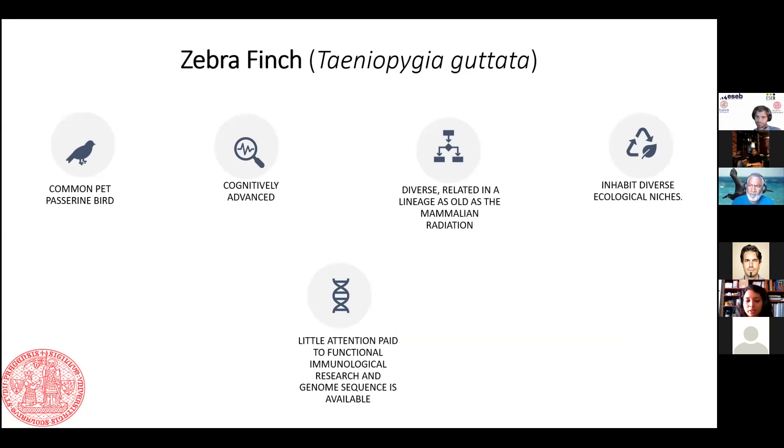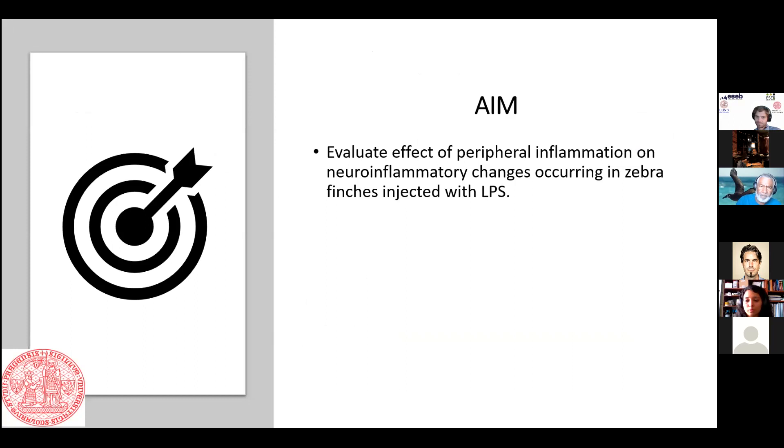We can see this bird in different kinds of environmental niches, but when we compare it to immunological research done in this field, it is more or less lesser studied. Importantly, we have the genome sequence of the zebra finch. The main aim of this study was to understand the peripheral inflammation caused in a zebra finch during LPS injection, and whether it produces gene expression changes in pro-inflammatory cytokines, and whether those cytokines can induce neuroinflammation.